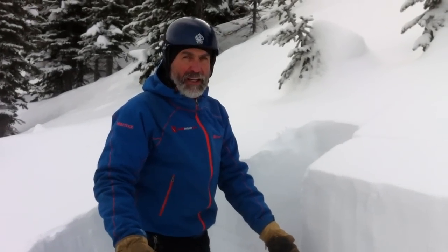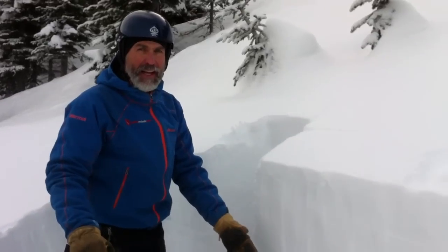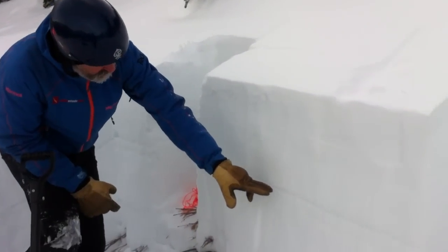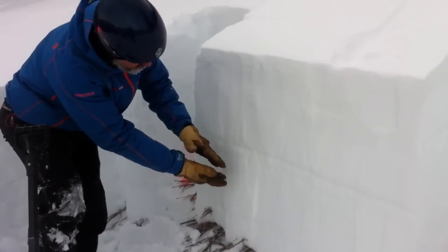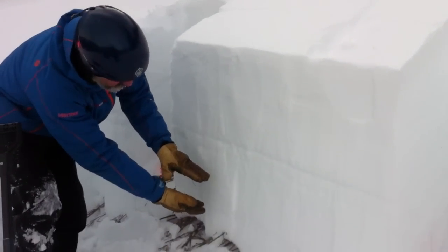We've got about a 1 meter snowpack here. We're at 2,050 meters, north aspect, in the Flathead sub-region. We've got surface hoar down 46 centimeters — a good 1 centimeter plus thick layer. Weak faceted snow on either side, and a one-finger hard, stiffer layer here and here.